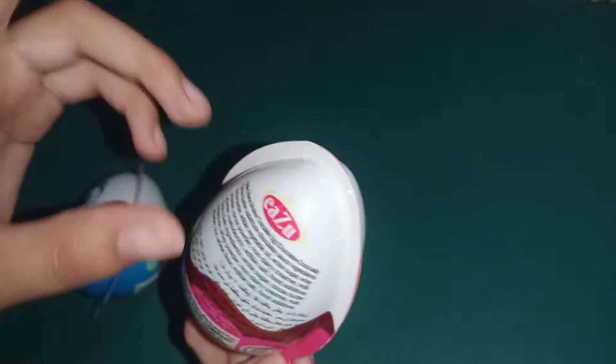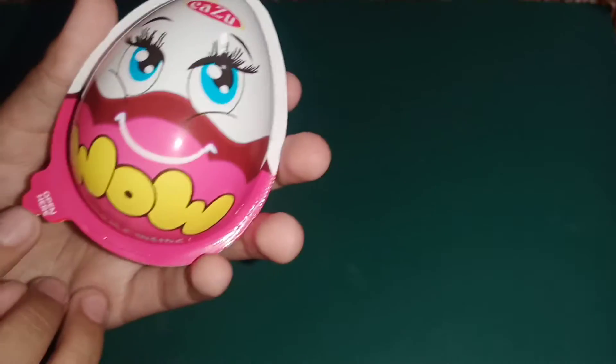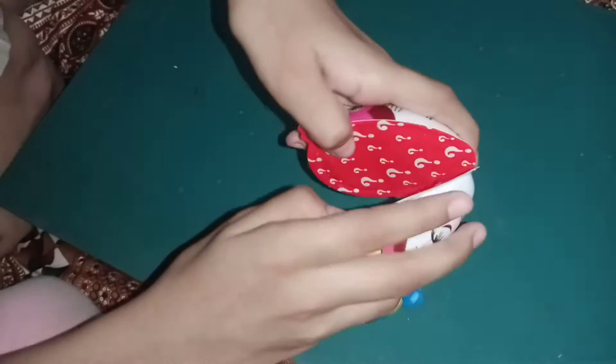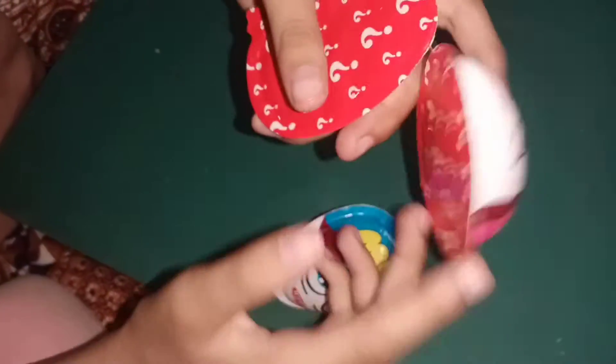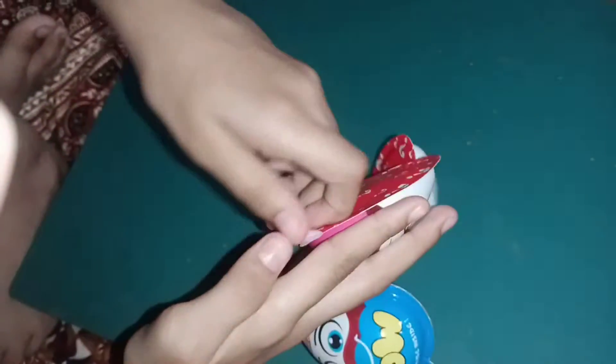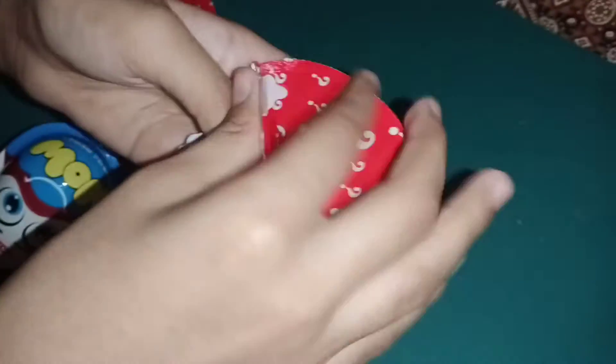Let me know in the comments what the company name is. Open over here — let's use our tool again. Let's open this one and see what is inside this box and this egg. Be careful — whoa, it's a mystery! Let's open this very carefully.